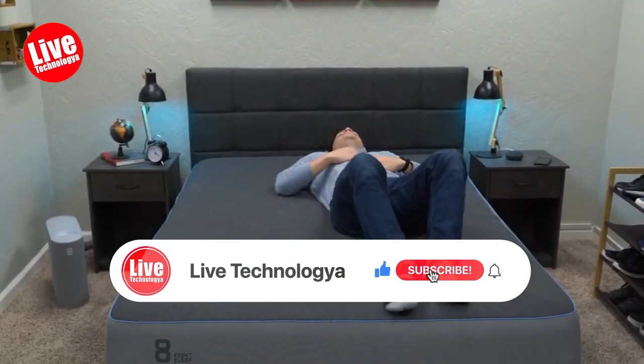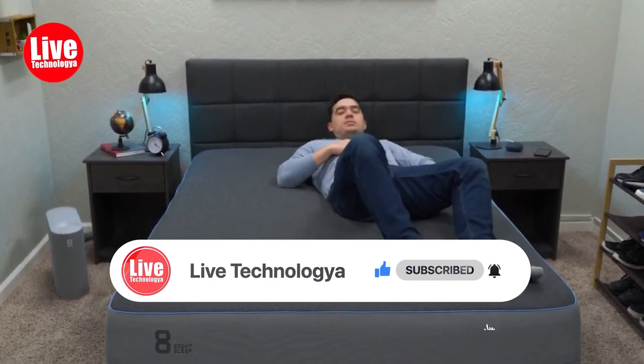If you like the video, give a thumbs up, and don't forget to subscribe and click the bell icon.